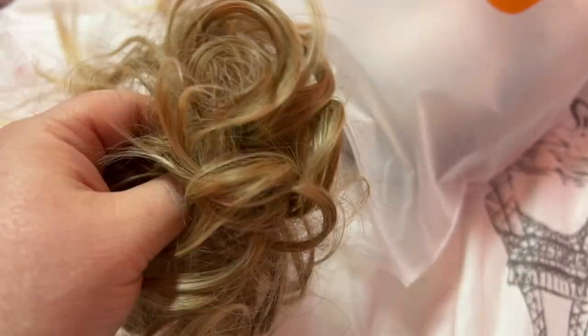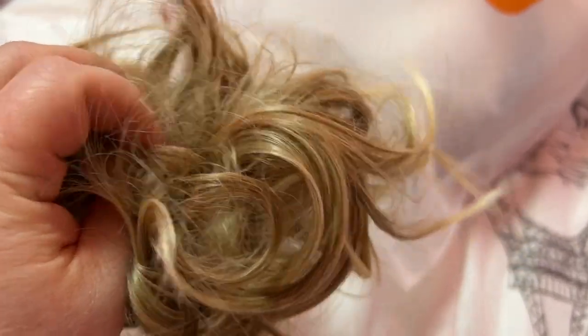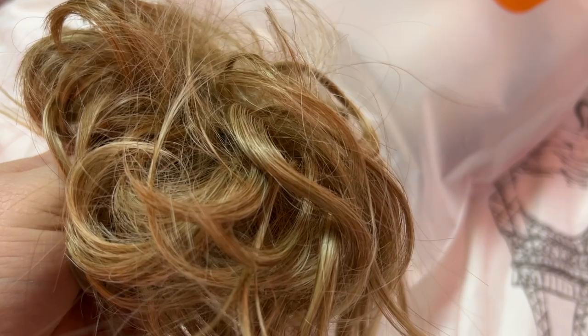This is a good quality one — I'm surprised how amazing the quality is on this hair piece, you know, considering that so much of this stuff was like a few bucks, or a dollar or two.